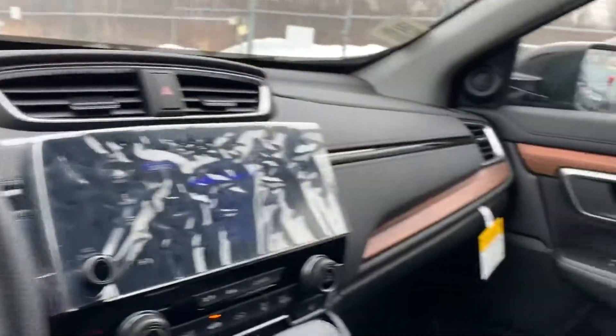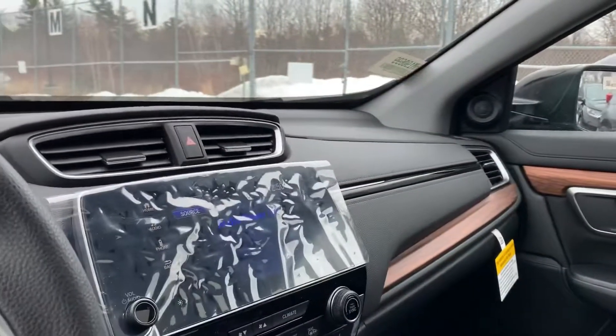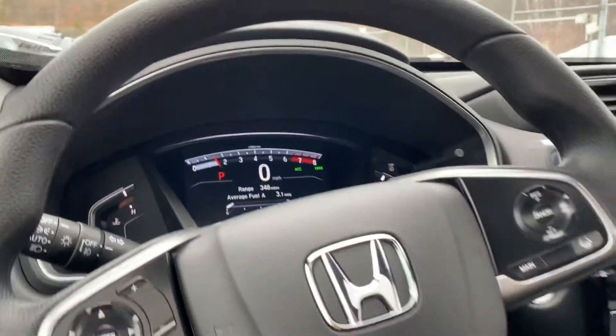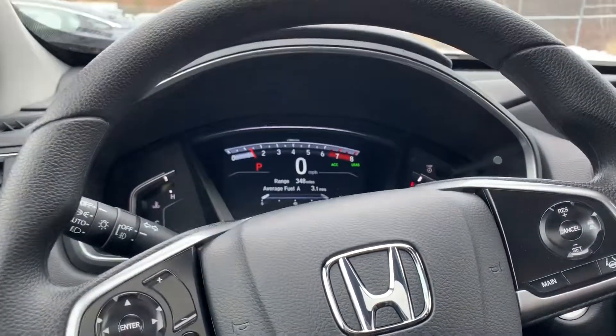There are tons of other cool features in this car that I just can't highlight the way they need to be over the phone. If you want to come in for a test drive, give me a call or a text. I'll be the sales consultant working with you. Again, my name is Jasmine. My cell phone number is 603-856-3590. Thank you.